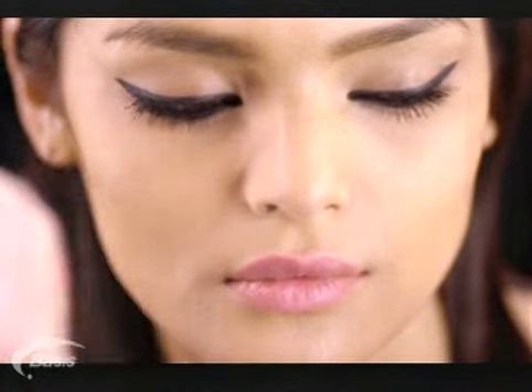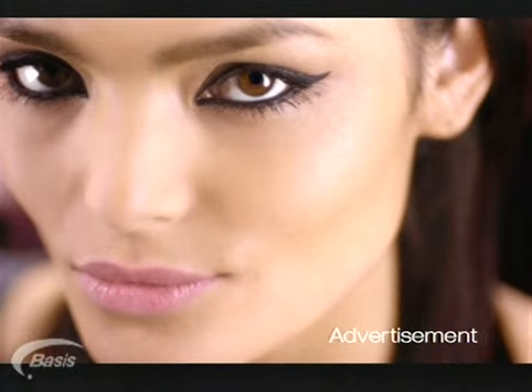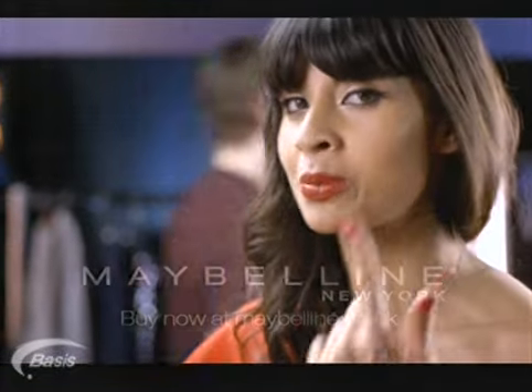Amazing volume, and best of all, no clumps. Perfectly defined eyes. Such a classic look, and so achievable. You have to try this look at least once in your life, but I warn you, it's a little bit addictive.